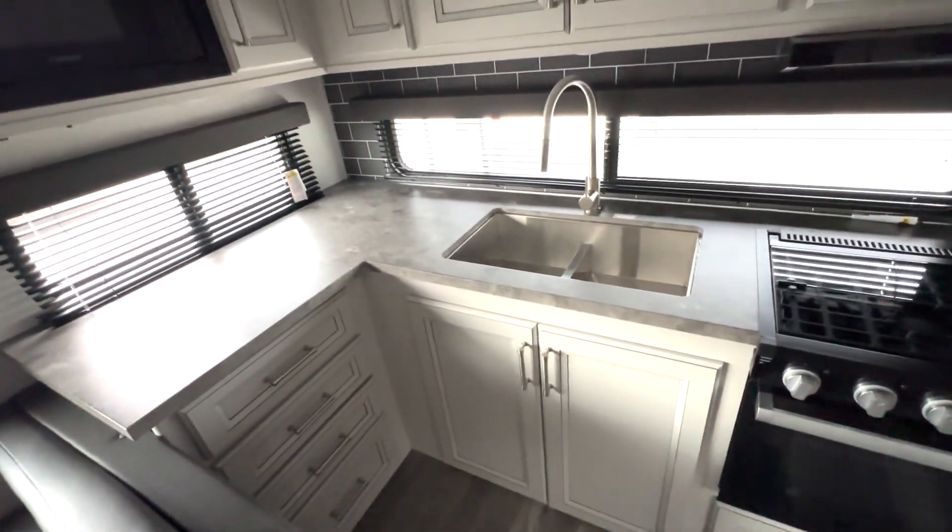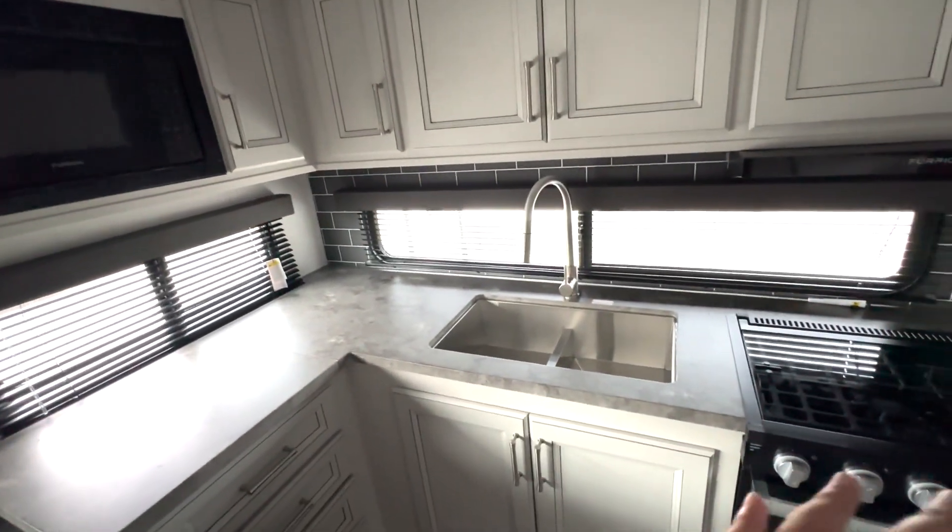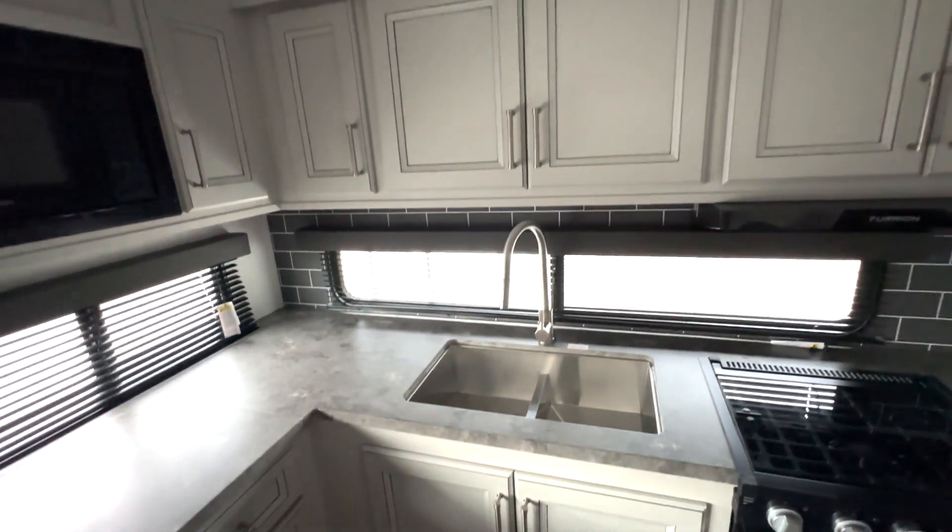Then you've got your kitchen section here with a ton of counter space. There's lots of drawer storage down below, microwave up top, three-burner cooktop and oven, and a nice big stainless steel sink.